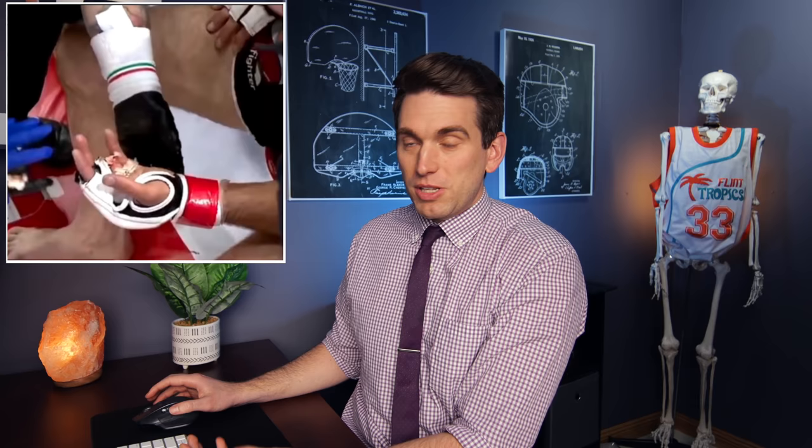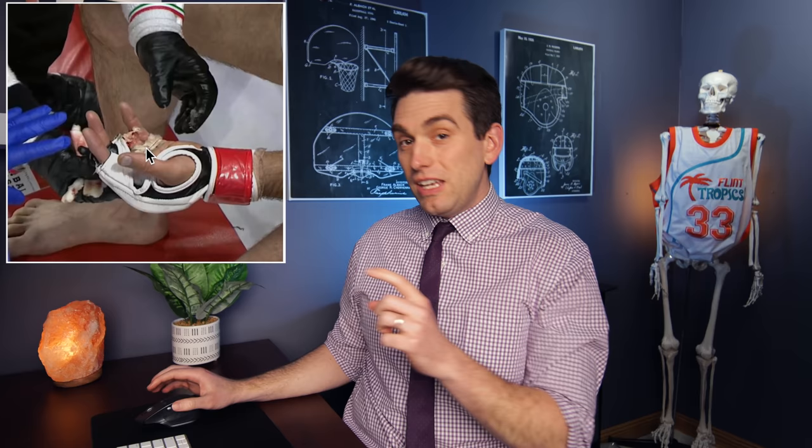This is the scene between rounds, and they're looking at his hand — I'm sure just completely bewildered with what they're seeing — because his ring finger is just legitimately gone. I don't know what they're debating here and talking about. Eventually, this guy is like, no, it's not there, we can't fight, of course. Apparently afterwards, the PA announcer came on and said that they were trying to find his finger and asked the fans to help because they didn't know where it was. This was just an absolutely wild sequence of events.